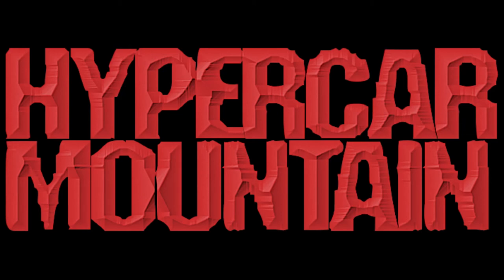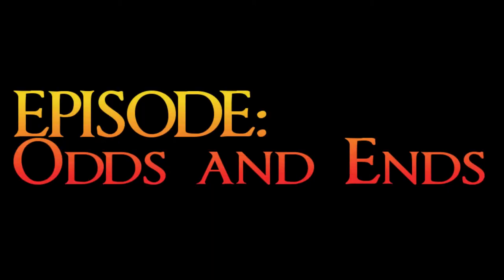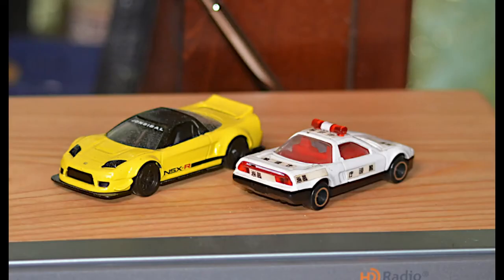Welcome to Hypercar Mountain. This is Larry Hatch and welcome to the third episode of Hypercar Mountain. Today I'm calling this episode 'Odds and Ends' — just a few curious things from my collection. Not all necessarily hypercars, but certainly some supercars in there.